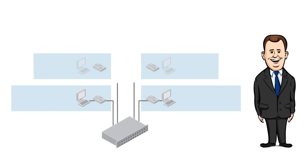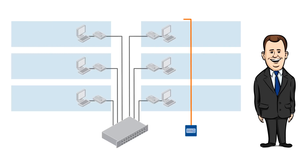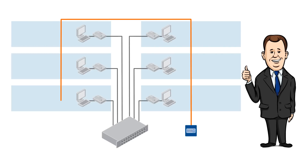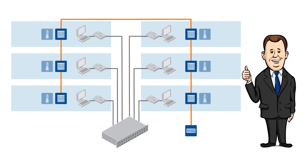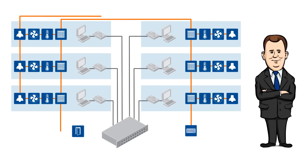Parallel to the existing data network, Mr. Newman has therefore also installed bus-based cabling and has connected the heating, air conditioning, ventilation, lighting controls, and access management.